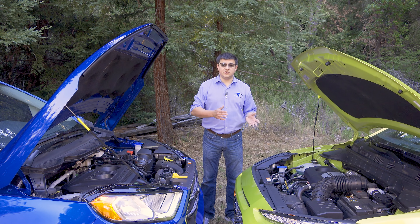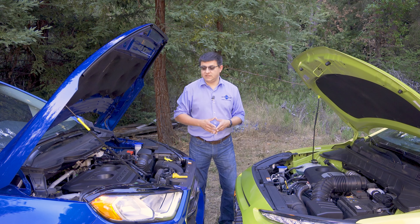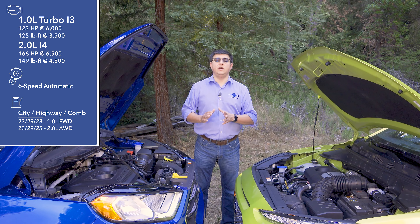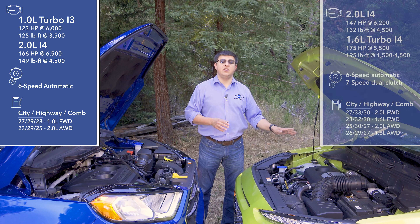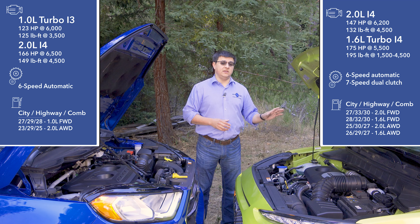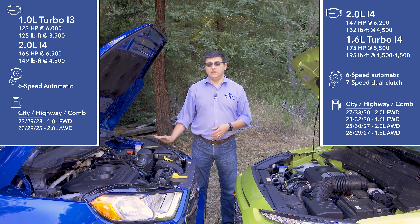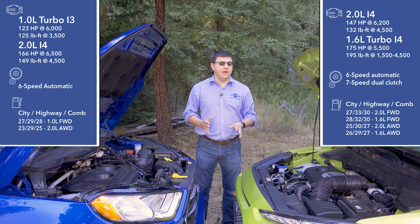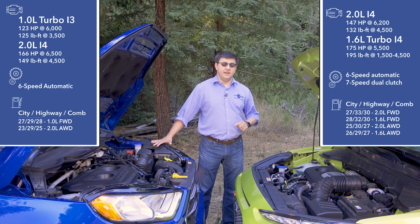Both manufacturers offer a turbocharged engine and a naturally aspirated engine, but they're using them differently. In the Ford, the turbo is standard — a 1.0-liter turbocharged three-cylinder producing 123 horsepower. The Kona has a naturally aspirated 2.0-liter engine standard producing 147 horsepower. You'll actually get slightly better fuel economy in the Kona with that base engine and front-wheel drive than in the EcoSport with its smaller 1.0-liter turbo. The optional engine in the EcoSport is a 2.0-liter four-cylinder producing 166 horsepower, versus 147 in the Kona.